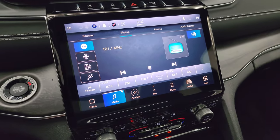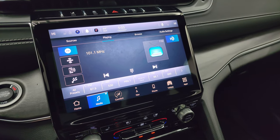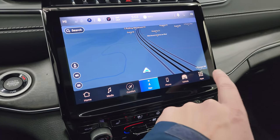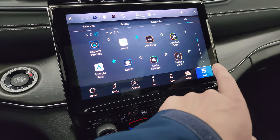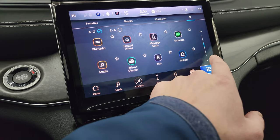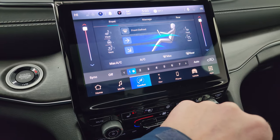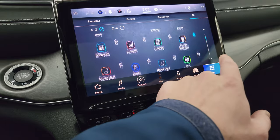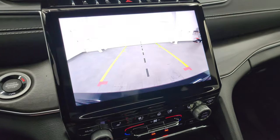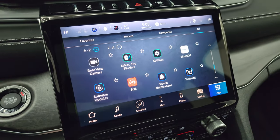This one has the Uconnect 5 radio — I believe this is the 10.1-inch display. It has AM, FM, and Sirius XM radio capabilities and the factory navigation system, which is working nicely. You have all your different apps on here including ambient lighting that you can change the color of, heated seats, cooled seats, and this one has the McIntosh sound system and massaging seats. You also get climate controls, Android Auto, and a backup camera that is nice and crystal clear. You can even zoom in on the receiver hitch to get hooked up to your boat, camper, or trailer the first time, every time.